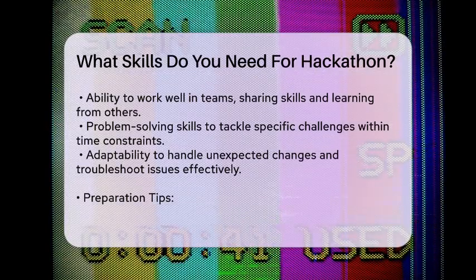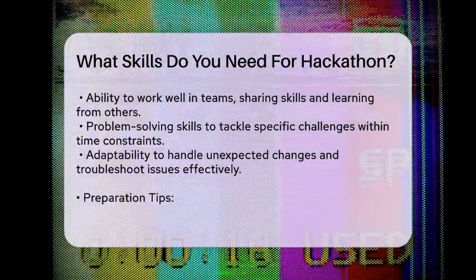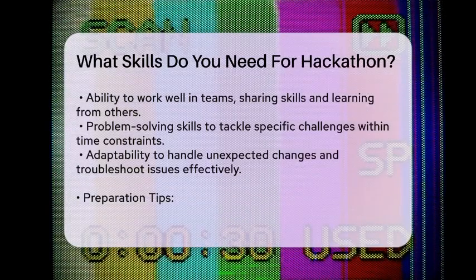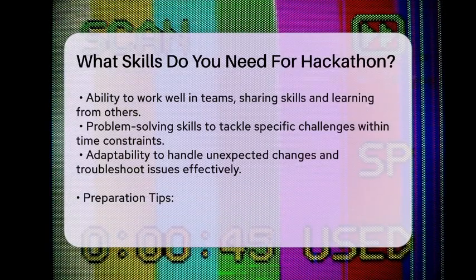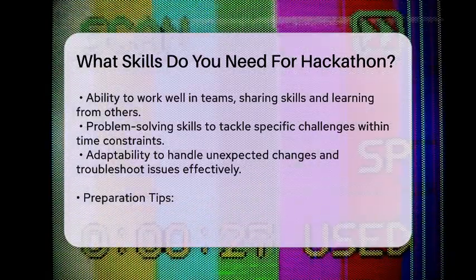Preparation — Set up your environment. Make sure your coding environment is ready before the hackathon. This includes having the necessary operating system, language frameworks, and required libraries set up.